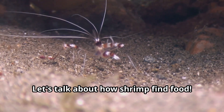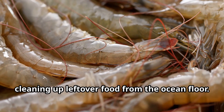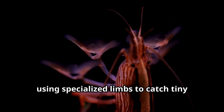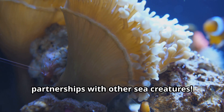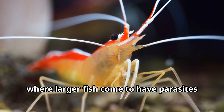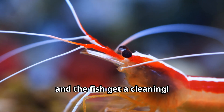Let's talk about how shrimp find food. Most shrimp are omnivores, which means they eat both plants and animals. Some are scavengers, cleaning up leftover food from the ocean floor. Others are filter feeders, using specialized limbs to catch tiny floating particles in the water. There are even shrimp that have formed partnerships with other sea creatures — cleaner shrimp set up cleaning stations where larger fish come to have parasites and dead skin removed. It's a perfect arrangement for both animals: the shrimp get a meal and the fish get a cleaning.